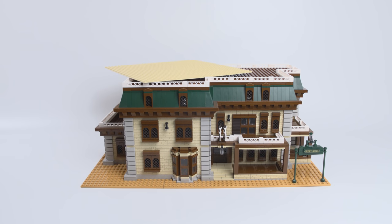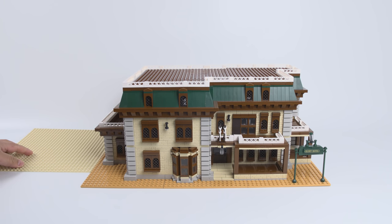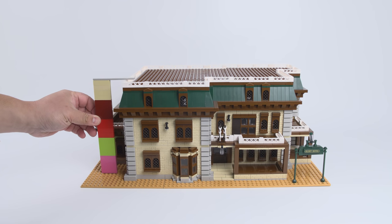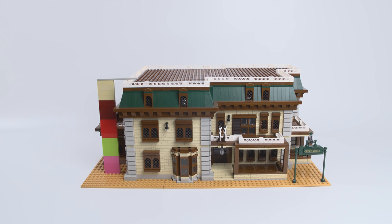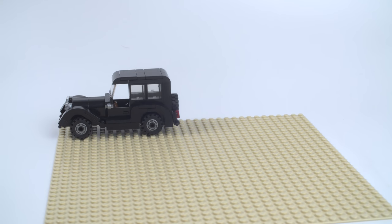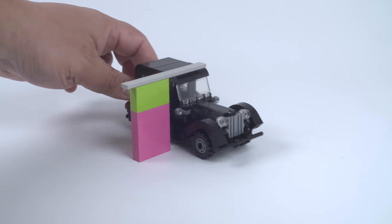The set is way bigger than a 32 by 32 baseplate — it's actually using six plates that are 20 by 20. So the width is 40 studs and the length is 60 studs. For height, take out your own 1x4 bricks and stack them up to about 20 high — that's how high it is. Not too high actually. For the car, from bumper to bumper back to front is about 15 studs, and for height you're looking at about six bricks.